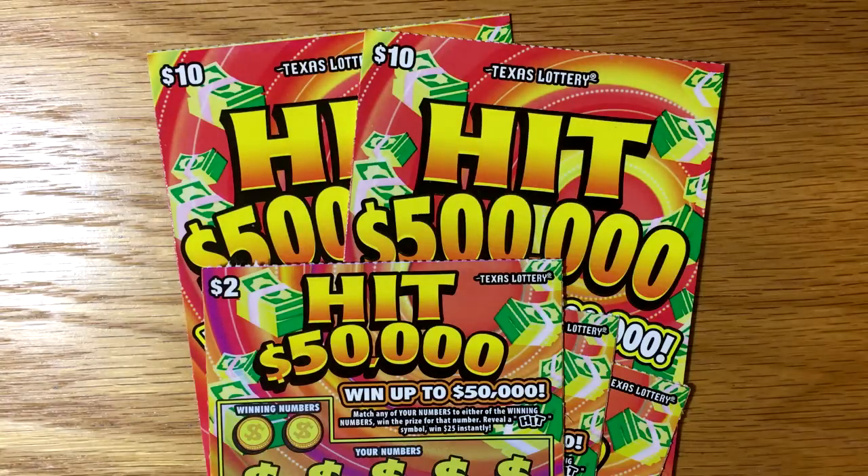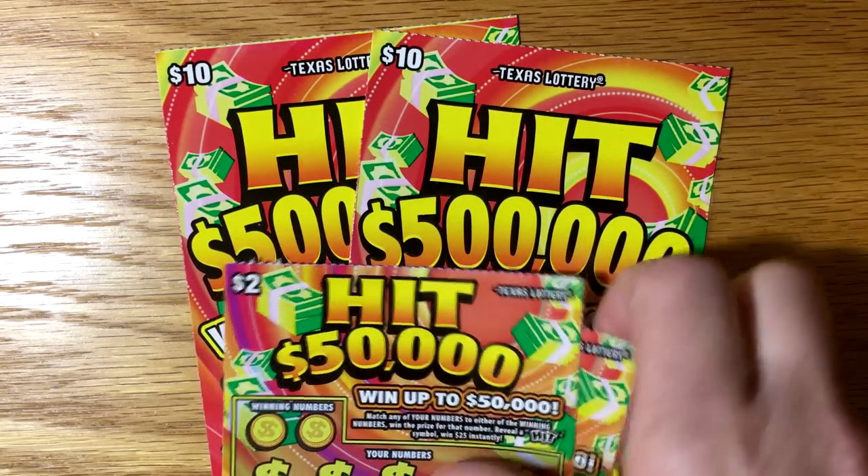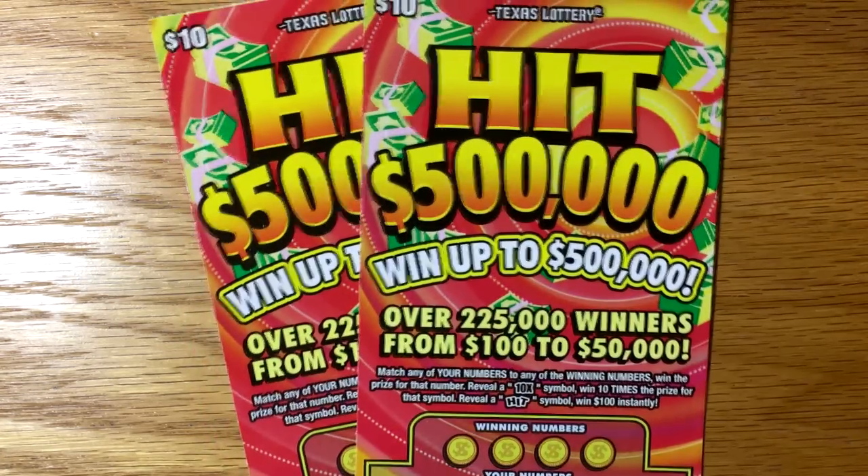Hey y'all, it's Matt. I picked up the new hit tickets that came out this week on Monday. They came out with the $10 version and the $2 version. The $2 one hits $50,000 and the $10 hits half a million. I picked up three of the $2 tickets and two of the $10 tickets. Let's see how we can do on these tickets.